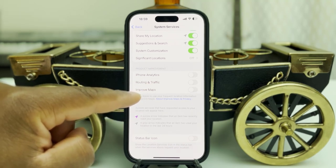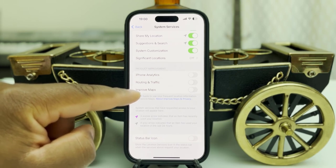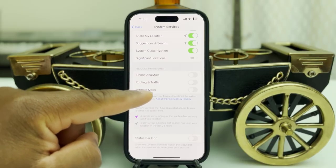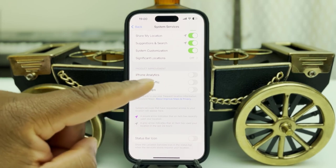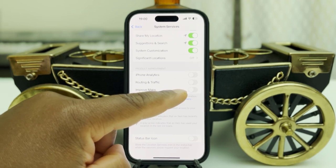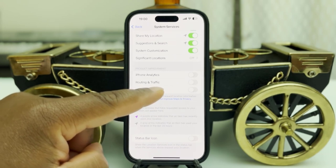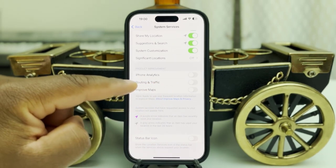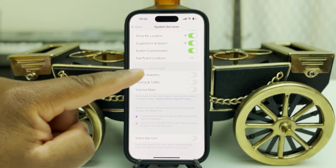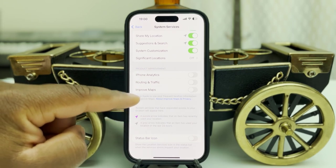Under System Services, turn off 'Improve Maps' — unless you want to help Apple improve their system and participate, then it's okay. But personally, I do not send any information to Apple, so I turn off Improve Maps. I'm not going to be sending data to Apple about how Maps is working on my phone. Also turn off 'Routing and Traffic' — same thing. And 'iPhone Analytics' — I do not send it to Apple. Because every time you send it, it's taking time, consuming battery, and checking your location.